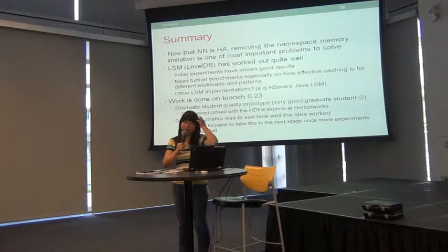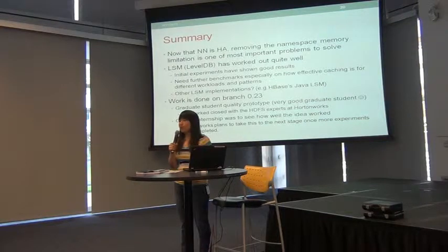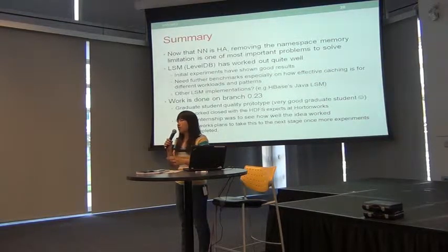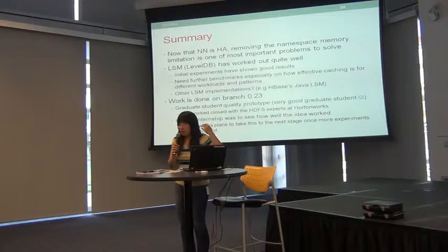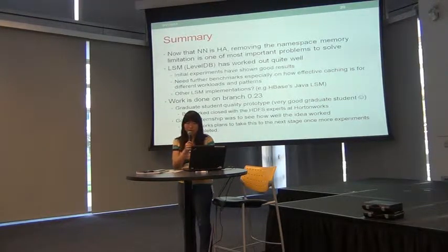In summary, the namenode already has high availability, and the next problem is just trying to remove the space limitation from the namespace — that's what we are doing right now. The log-structured merge tree approach seems to be working well. We are going to do more experiments on real disks to see how compaction affects us. Currently all the code is built on top of Hadoop 0.23.1.